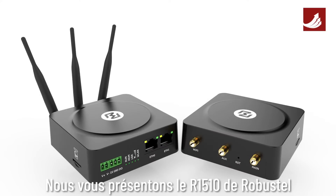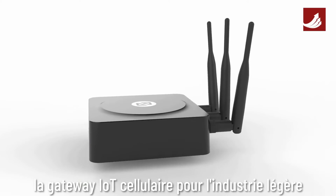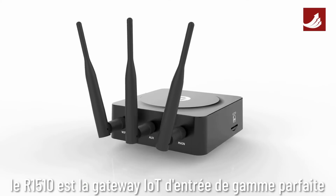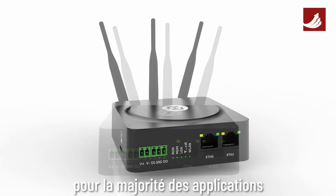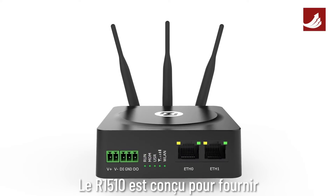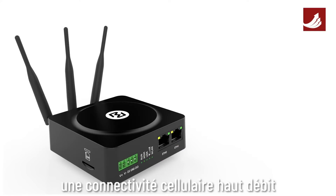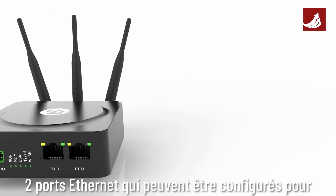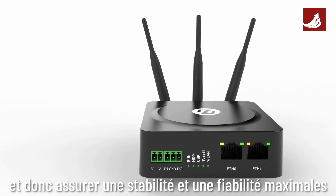Introducing the R1510 from Robustel, a light industrial cellular IoT gateway. The R1510 is a perfect entry-level IoT gateway for a majority of applications, designed to provide high-speed cellular connectivity with LTE Cat4 for up to 150 megabits per second, and two Ethernet ports that can be configured for WAN auto failover to ensure maximum stability and reliability.